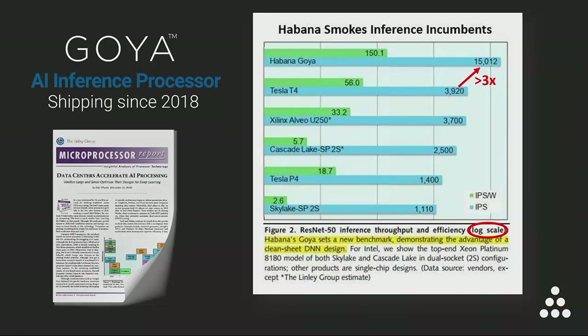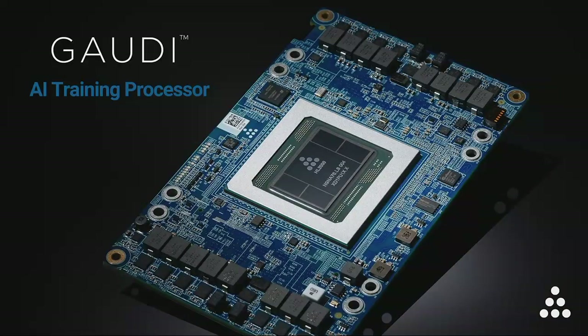Goya is shipping today with software and development tools that allow our customers to migrate from less efficient solutions. At the same time, Goya's platform development laid the groundwork for the launch of Gaudi, our new AI training platform. And here it is, the Gaudi training processor.